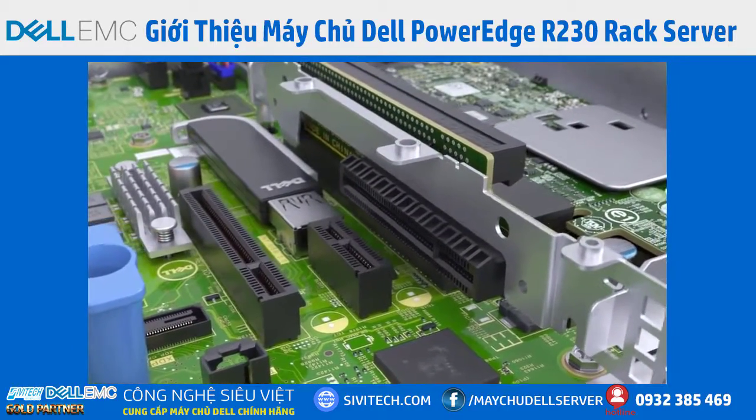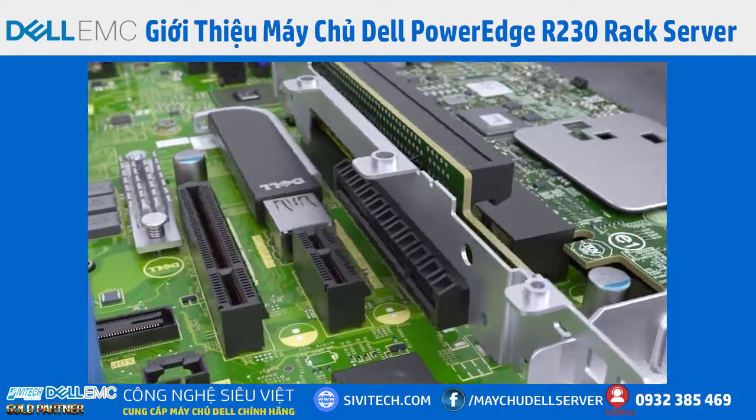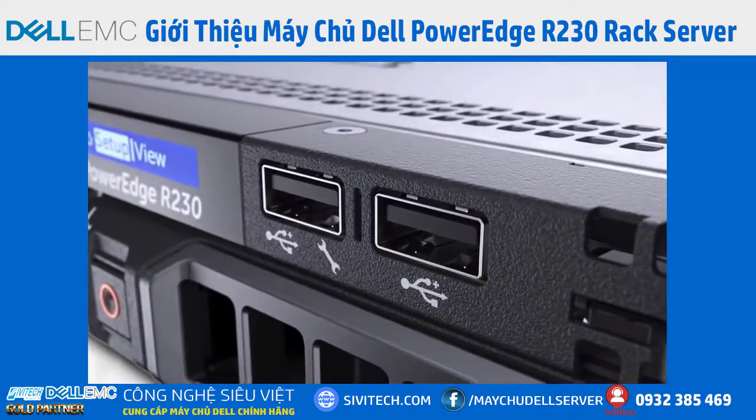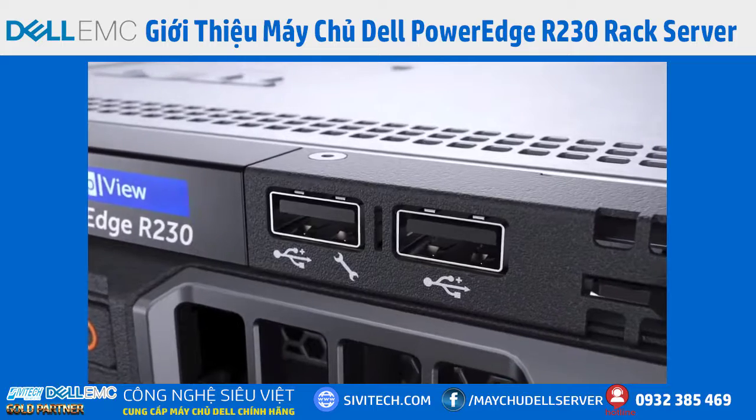Adding external devices to the R230 is easy, thanks to its two PCIe Generation 3 I/O slots and the four external and one internal USB ports.